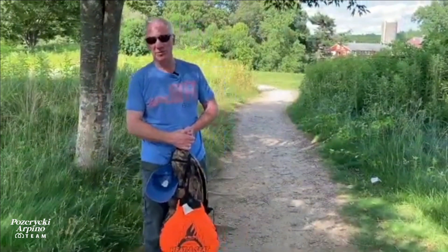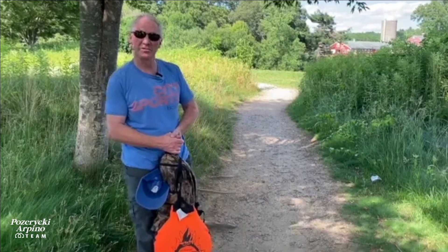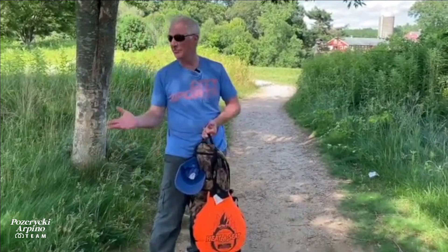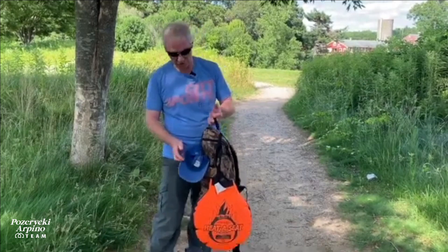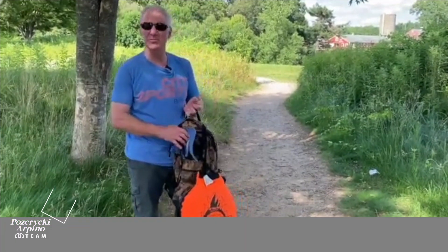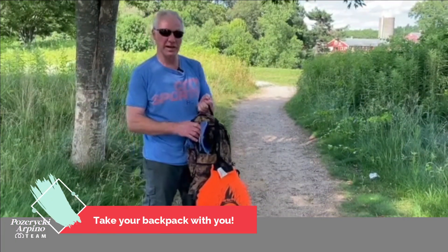So that concludes our review of the five hiking trails — the four in Chelmsford and the one here in Carlisle. Now I'm going to talk about the 10 essentials that you should be carrying in your backpack, and you should be taking your backpack on every hike.